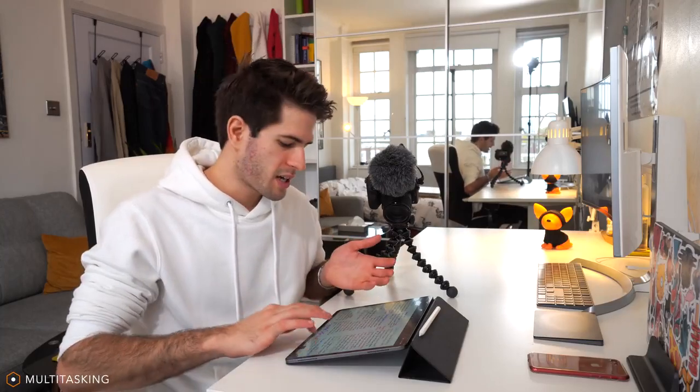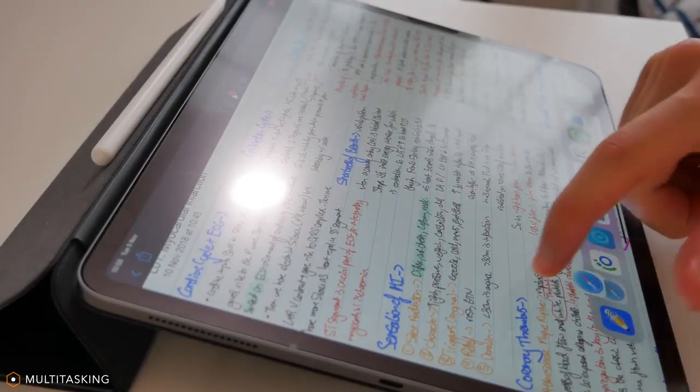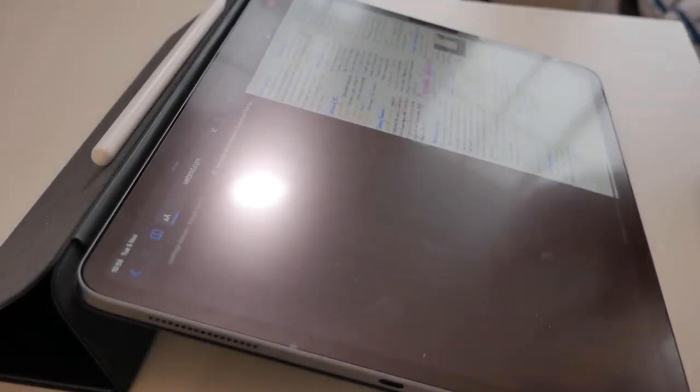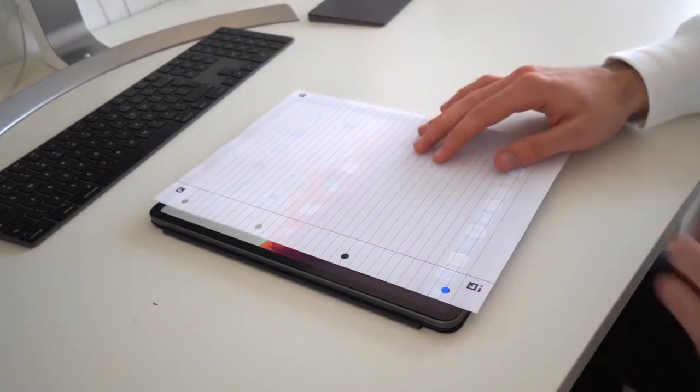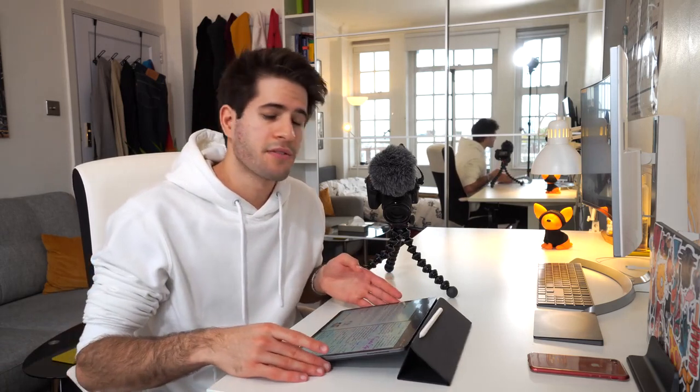I decided to go with the 12.9-inch version of the iPad Pro because I wanted more screen real estate for multitasking — having two different apps open at the same time. And the amazing thing is, for example with my lectures on cardiovascular disease, one page on the iPad in portrait mode is the exact size of an A4 piece of paper. That made the transition from writing on paper to going fully digital so much easier and more natural.